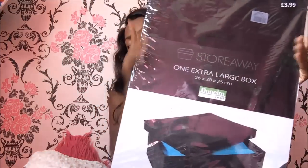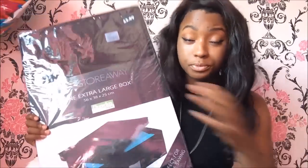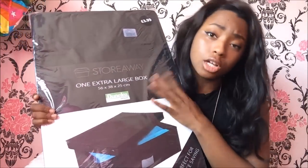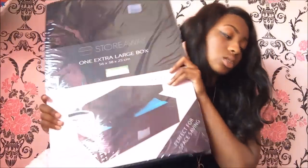Moving on to storage - I went to Dunelm, which is a homeware shop. I bought these plain black storage boxes, £1.99 each, and I got two of them. I don't know exactly how much wardrobe space I'll have in my accommodation, but these are for little tops, jeans and anything that won't fit - you don't want to be living out of actual bags. I also got a 12-pack of hangers from Poundland for a pound. They might give you some hangers when you arrive but it won't be enough if you have a lot of clothes.